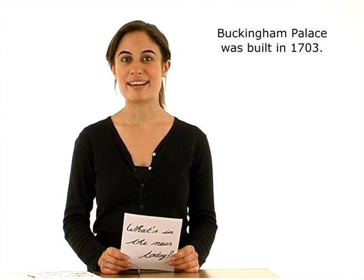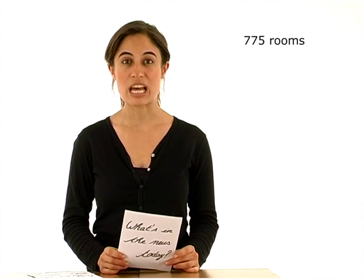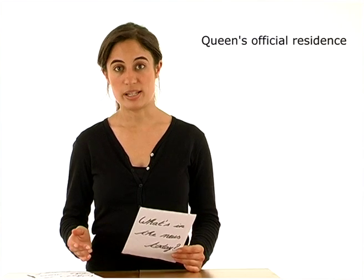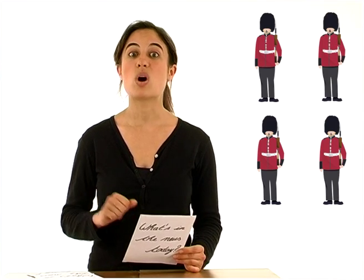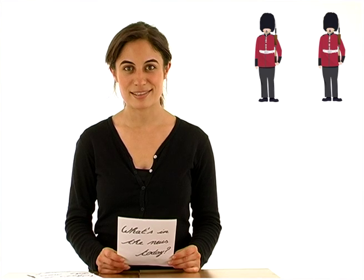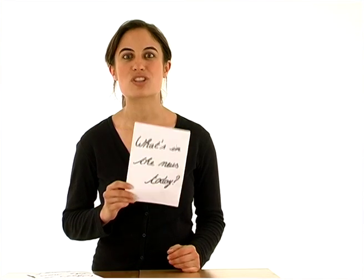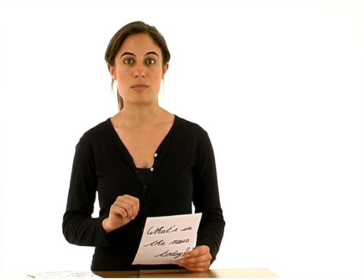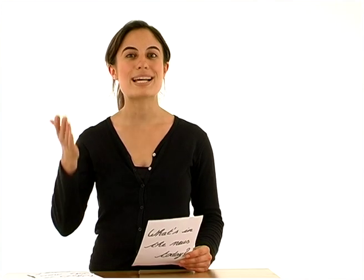Buckingham Palace was built in 1703. It is very big — there are seven hundred and seventy-five rooms. It is the Queen's official residence in London. When the Queen is there, you can see four guards at the entrance of the building; and when she is not, there are only two. You can recognize them easily — they wear red tunics and bearskins. Le palais de Buckingham a été construit en 1703. Il est immense — imagine, sept cent soixante-quinze pièces. C'est la résidence officielle de la Reine à Londres. Quand la Reine y est, il y a quatre gardes à l'entrée; quand elle n'y est pas, il n'y en a que deux. Ils sont habillés de tuniques rouges et portent un chapeau en peau d'ours.